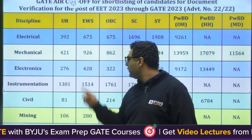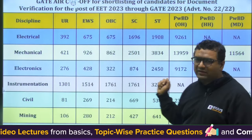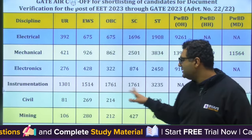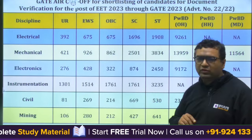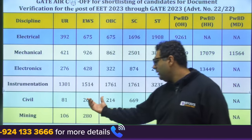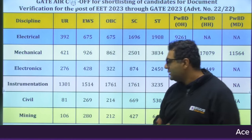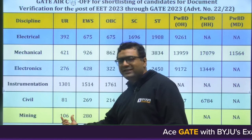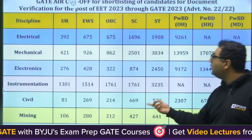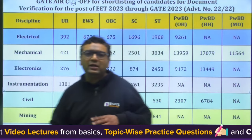For Electronics: General 276, EWS 428, OBC 322, SC 874, ST 2450. For Instrumentation: 1301, 1514, 1761, 1761, 3235. For Civil, only up to rank 81 in General category, EWS 269, OBC 214. For Mining: General 1064, EWS 284, OBC 2124, SC 427, ST 641.